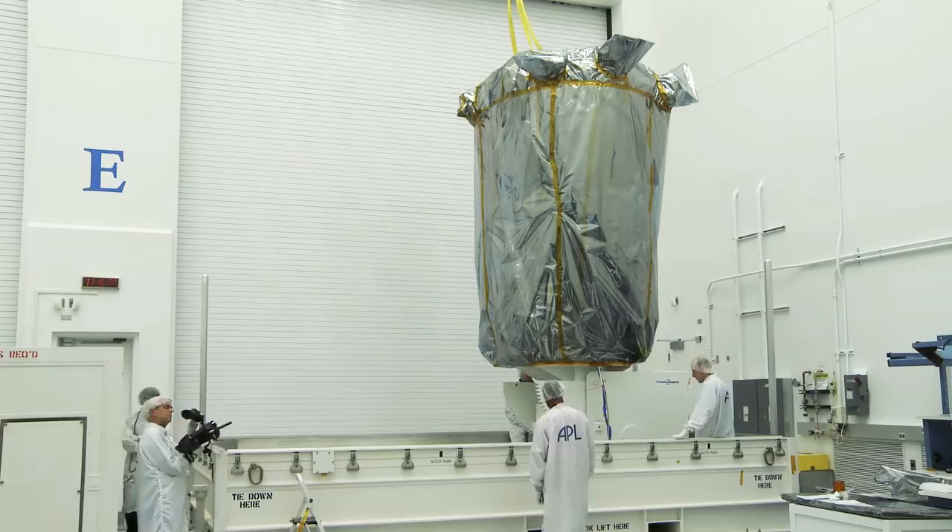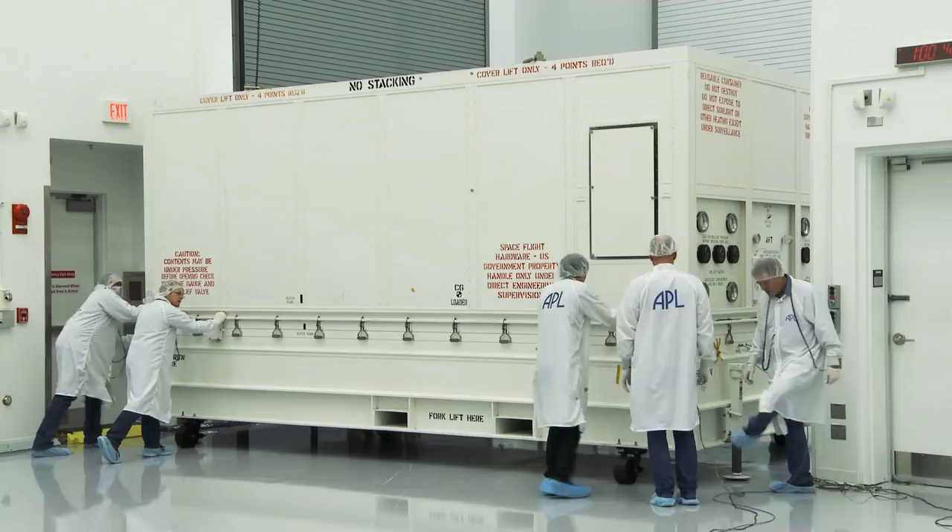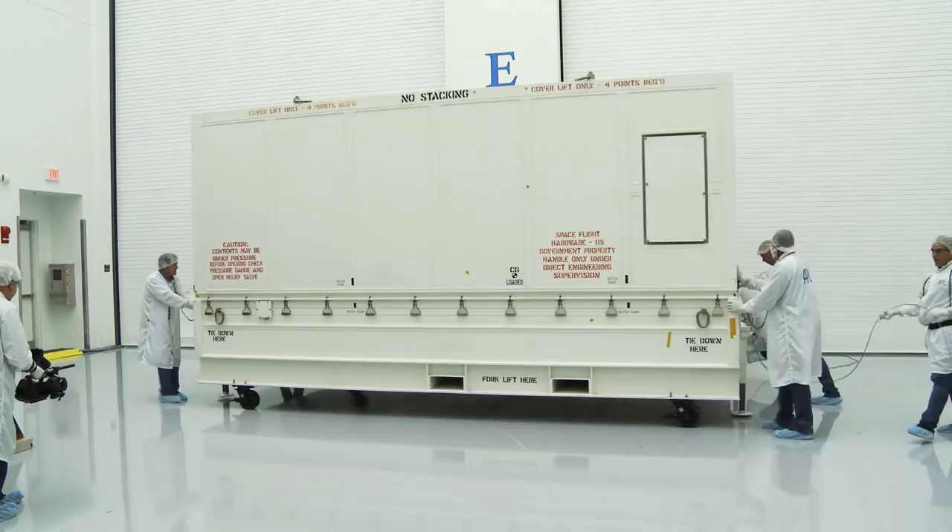The pedestal lets us rotate the spacecraft to a horizontal position, and then we can close the container. The container is then moved to the loading dock, where it will be put on a truck that will transport it to Goddard.